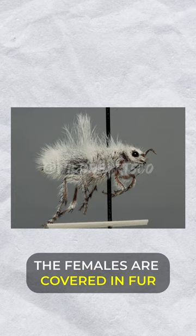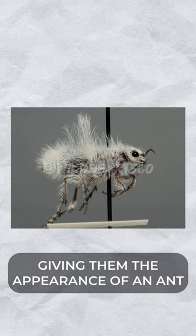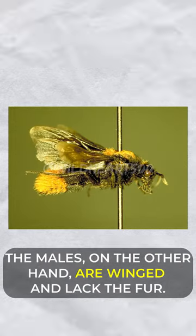The females are covered in dense fur, giving them the appearance of an ant. The males, on the other hand, are winged and lack the fur.